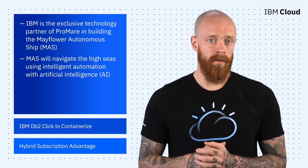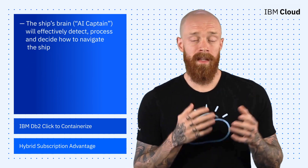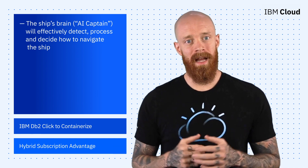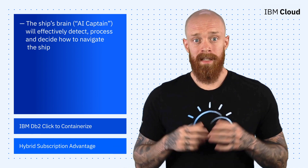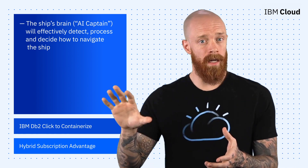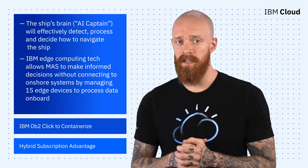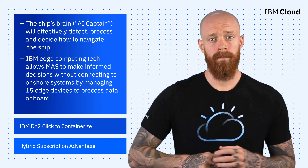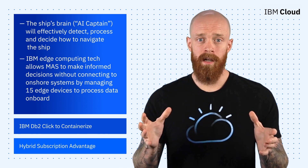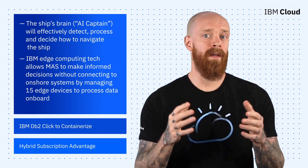With the absence of a human crew, Promare and IBM needed to extensively design, test, and develop the ship's brain, nicknamed the AI Captain, to effectively detect, process, and decide how to navigate the ship. Additionally, to sense surrounding environmental conditions and make informed decisions without connecting to onshore systems, IBM's edge computing technology manages 15 edge devices to process data onboard. There is so much more about this groundbreaking voyage, so make sure you hit the link in the description to get the latest info about the Mayflower's trip.